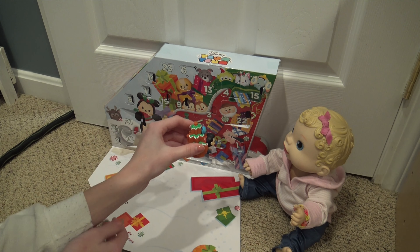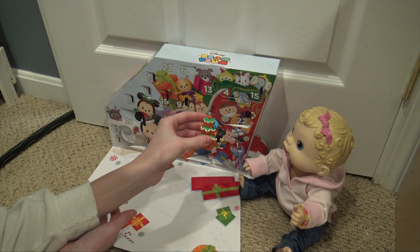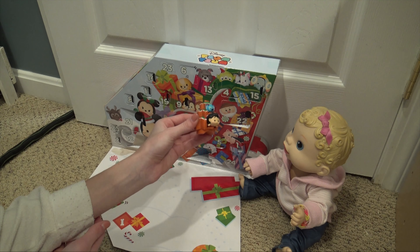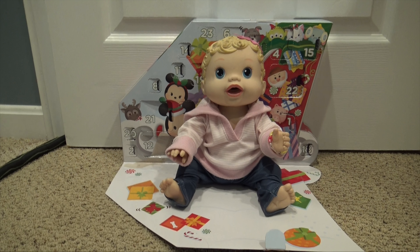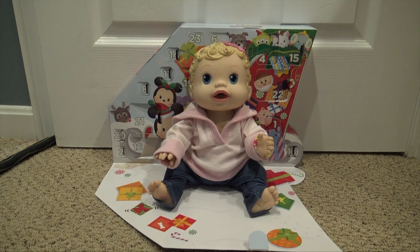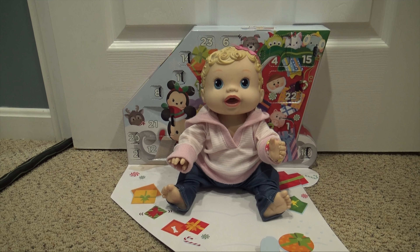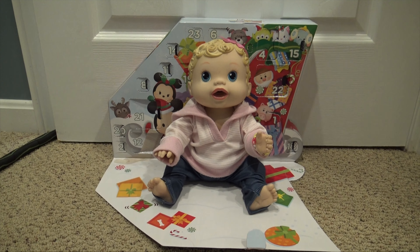Yeah, you like that? That is cute! All right guys, I think Harper enjoyed this. Thank you guys so much for watching — please click like and subscribe. In the comments let us know if you think it's cute. I think it's adorable. See you guys later, bye!